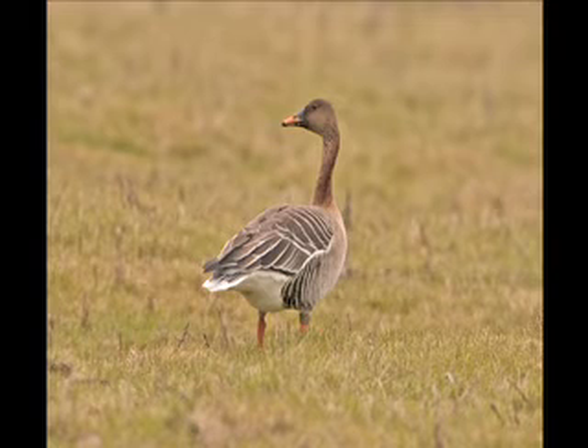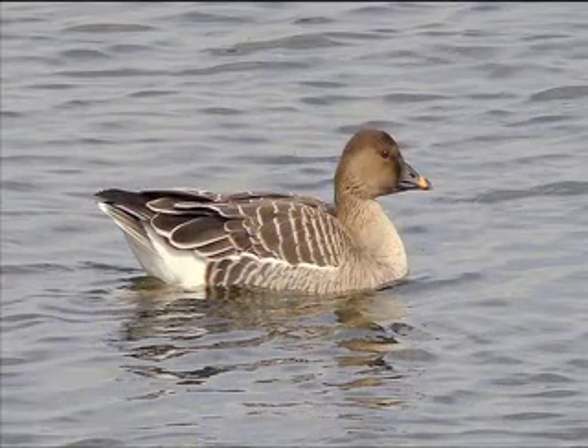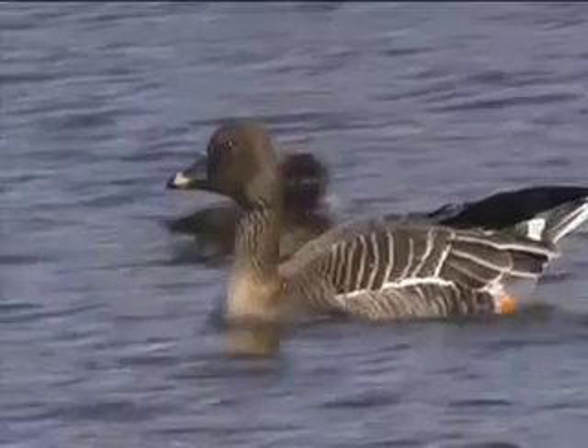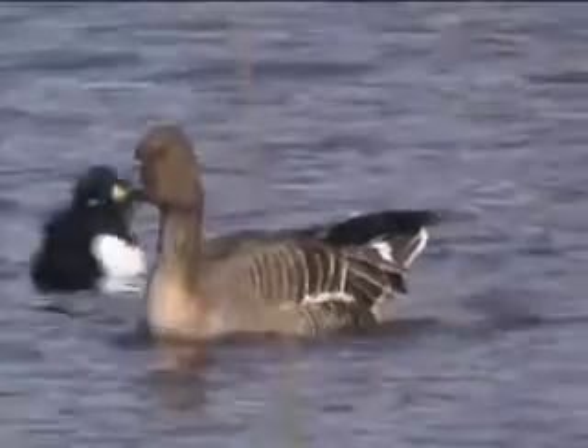The long swan-like neck and long bill confirm this bird as a Taiga Bean Goose. The Tundra Bean Goose is identified by the restricted orange band on the bill, and the orange legs — which can just be seen — rule out the similar-sized Pink-footed Goose.